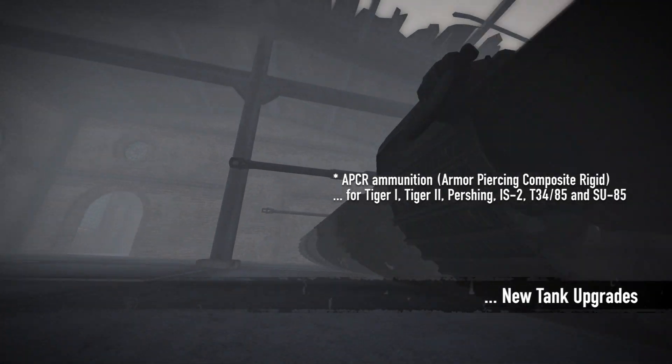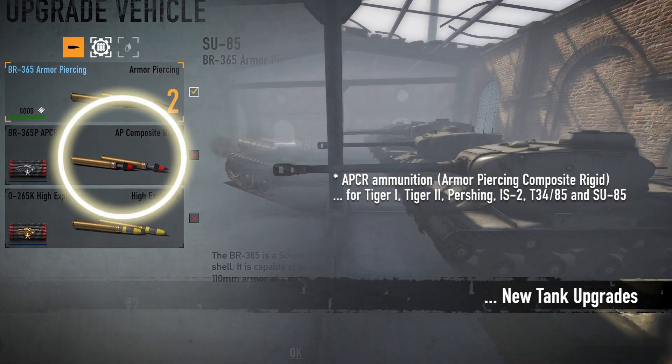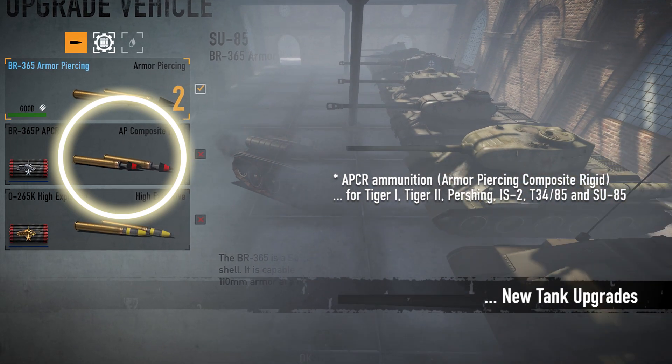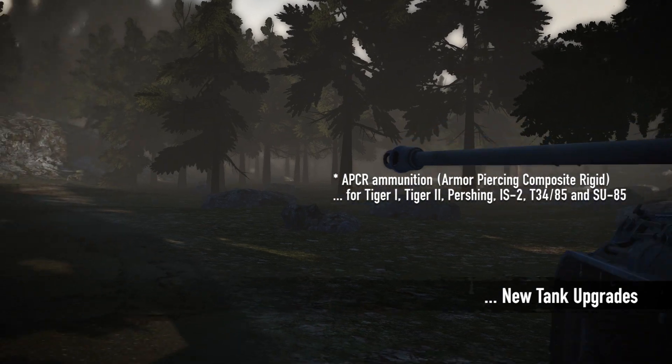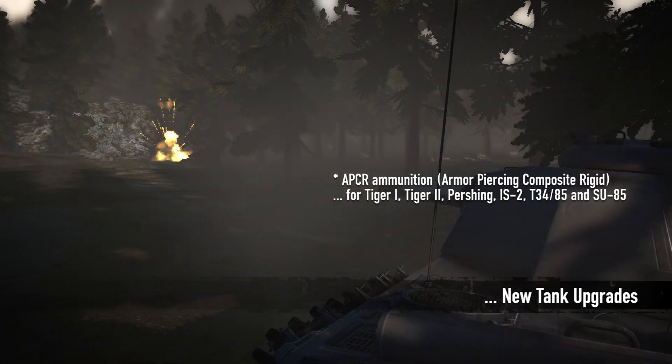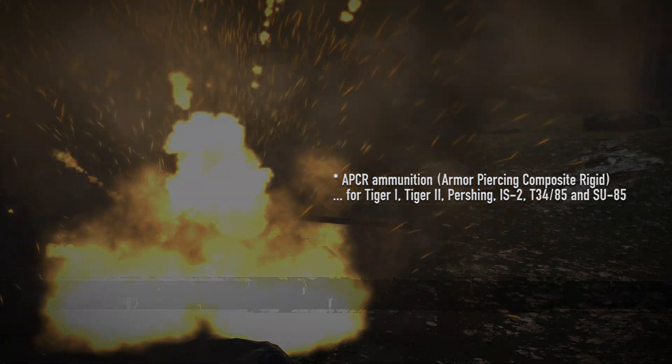And finally, the Tiger-1, Tiger-2, Pershing, IS-2, T-34-85, and SU-85 can now be upgraded with APCR ammo. Armor-piercing composite rigid ammunition has a higher muzzle velocity, making it more effective against heavily armored enemies.